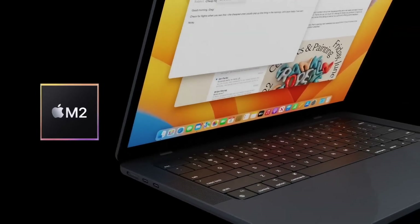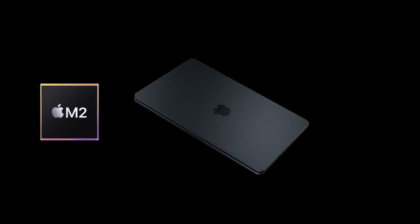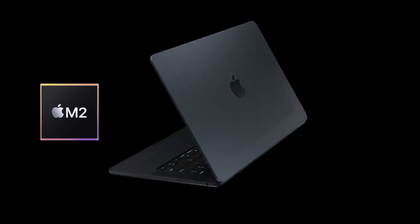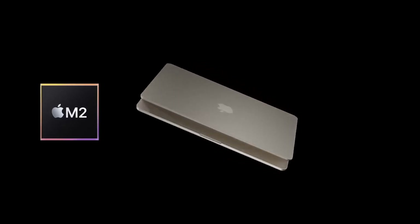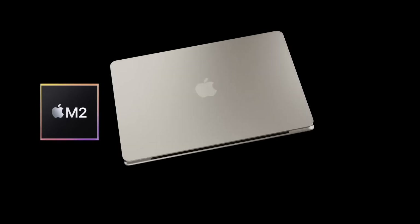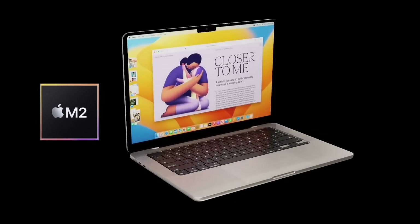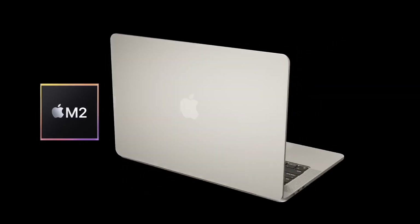My personal wish for this new MacBook concerns the colors. I'm hoping Apple continues rolling out that midnight black color from the M2 MacBook Air onto other MacBooks. I'd love to be able to buy a midnight, silver, gold, or space gray MacBook Air Max when it comes out. Let me know your thoughts in the comments below — what are your wishes for the large MacBook Air coming in 2023?